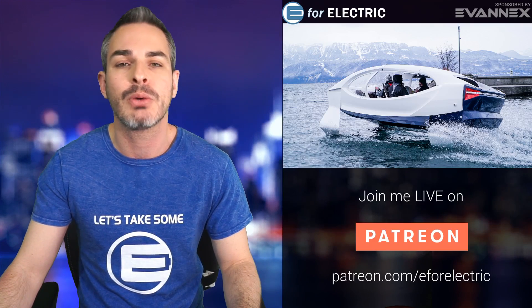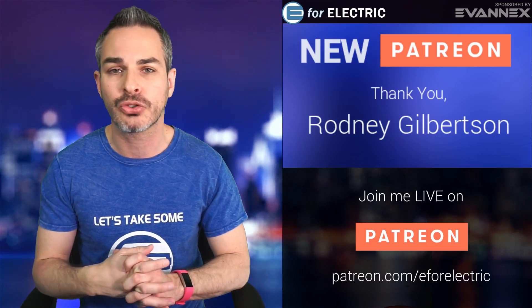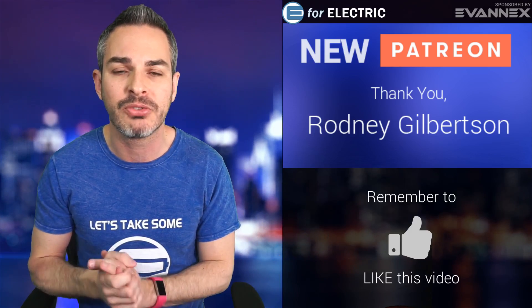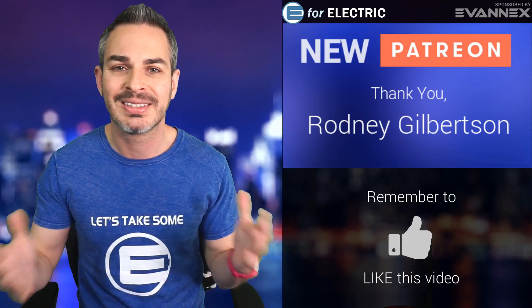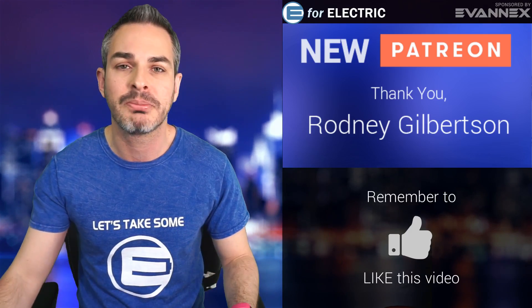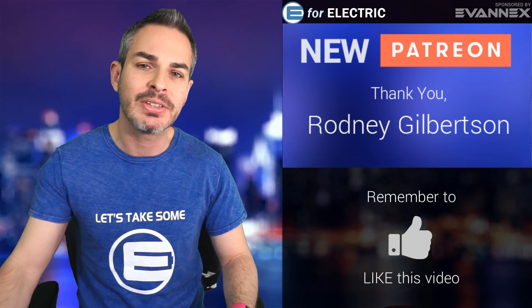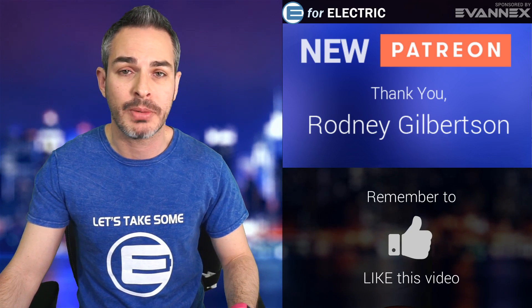I want to give a shout out to one of my newer Patreons, Rodney Gilbertson. Thank you so much for joining my Patreon community. That's the only place where you can watch me live, but really thank you to all of you who are supporting and contributing to my channel. It's an independent YouTube channel, so I really appreciate it. If you want to be one of the contributors and Patreons, there's a link in the description of this video.